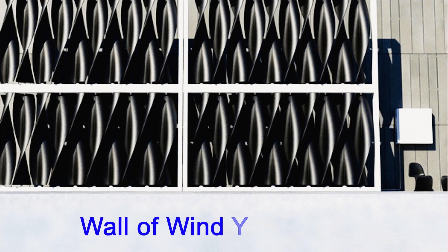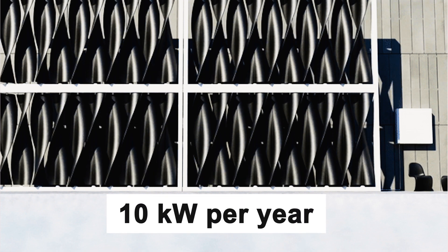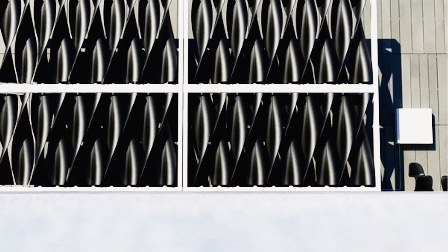In response to this challenge, American designer and entrepreneur Joe Doucet has developed a remarkable solution — an inconspicuous wall of wind turbines that seamlessly blends into the urban environment while producing more than 10,000 kilowatt hours per year, enough to power a typical household, according to Fast Company.